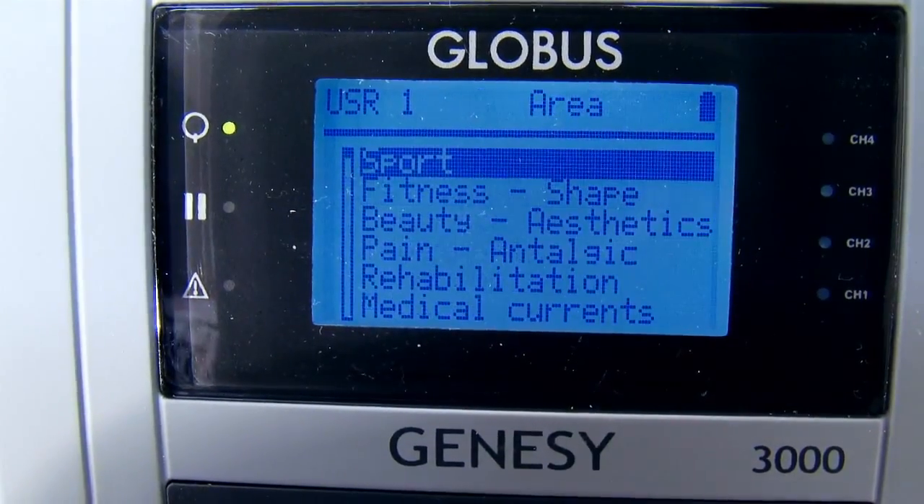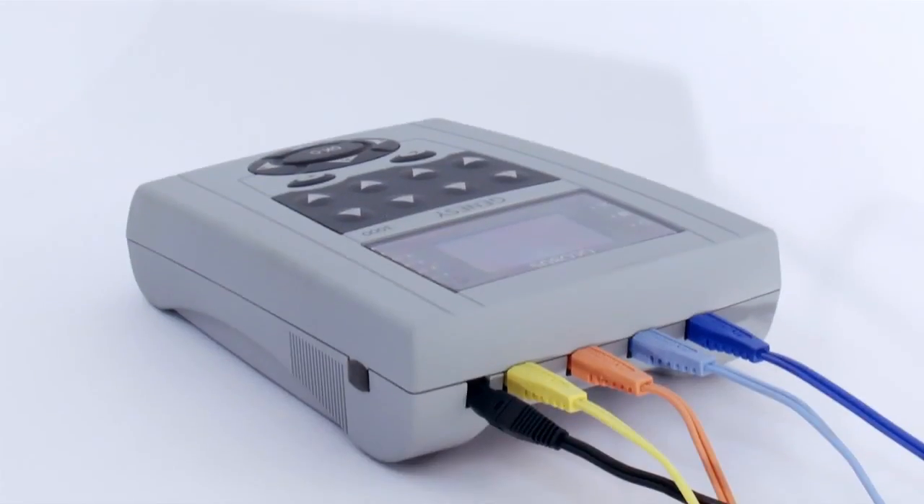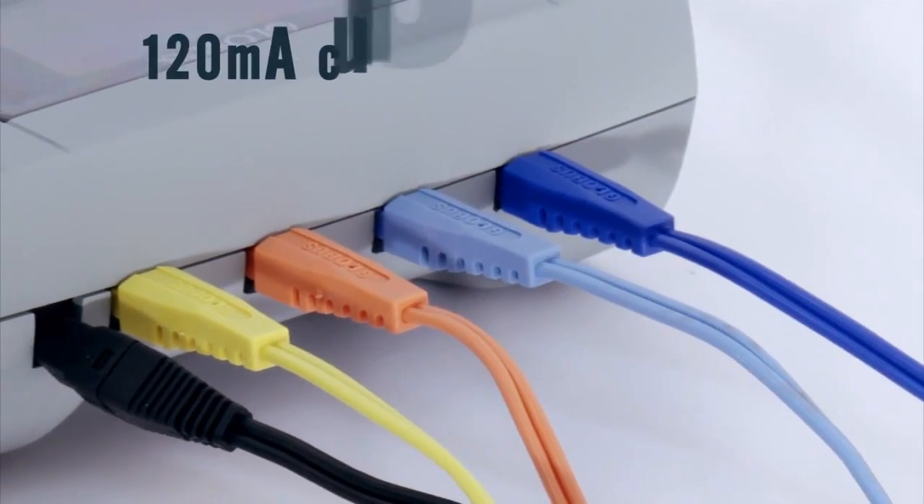The joypad in the lower part of the machine provides easy and intuitive navigation through the menu. This machine provides four channels that can supply up to 120 mA of current.